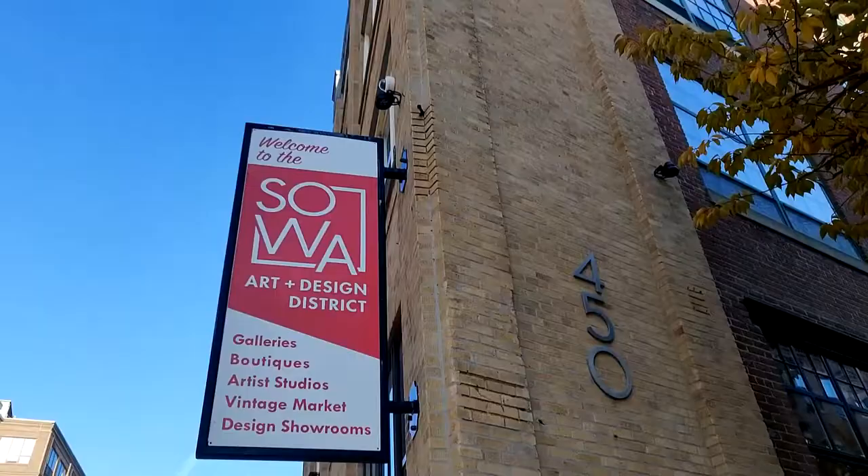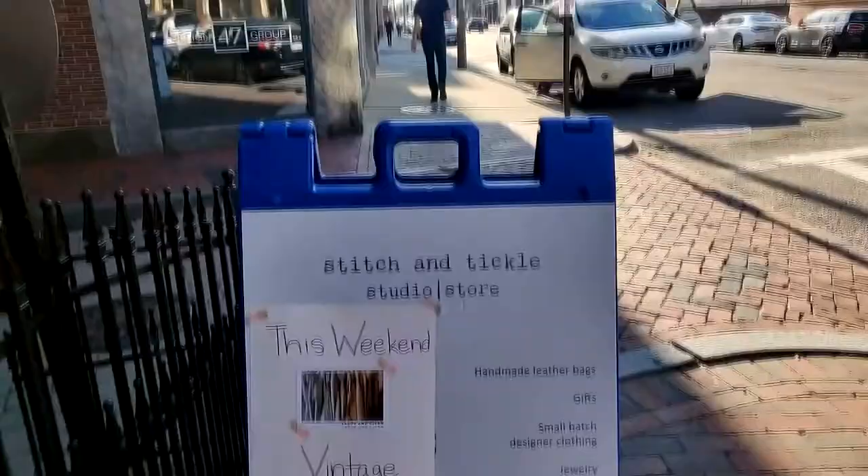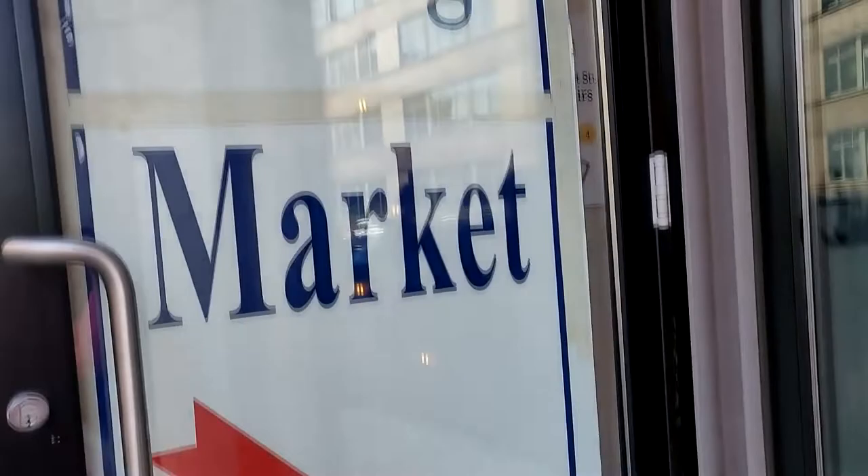Today I am going to a vintage market here in Boston which is called the Sova Vintage Market and I'm super excited to explore it. I've come to the art district and will take you along. The Sova Vintage Market is at the Boston Art District at 450 Harrison Avenue and it is a vintage market that is in the basement of the building.